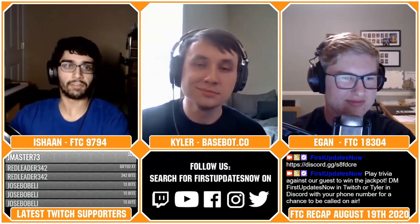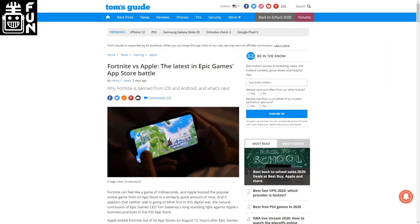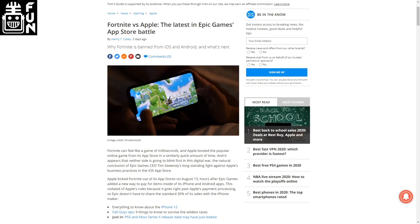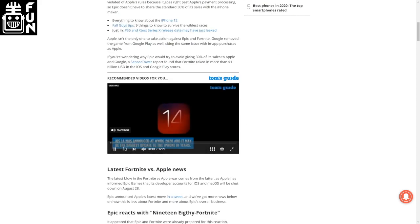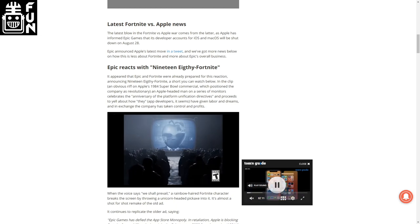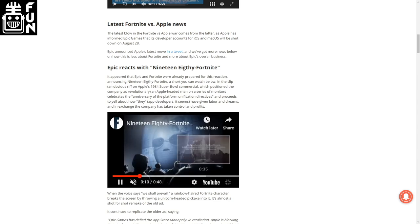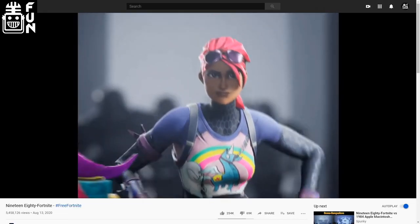Fortnite was recently banned from both the Google Play Store and the Apple App Store for not following the terms of policy. They were not following the terms of service by charging people without using the Apple and Google APIs, which give Apple and Google a 30% cut on all in-app transactions. They are now suing Apple for antitrust and having a monopoly, and they have released a video mocking the famous 1984 commercial from Apple. You can still download the app on Android phones by downloading the APK from online, but there's no way to do that on an iOS device. This is all coming in light of recent congressional hearings about antitrust.